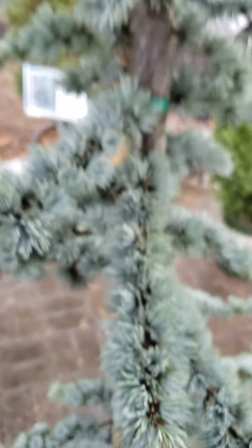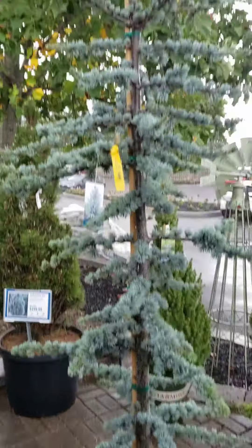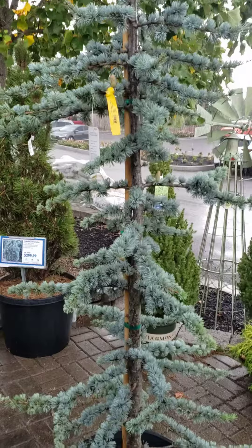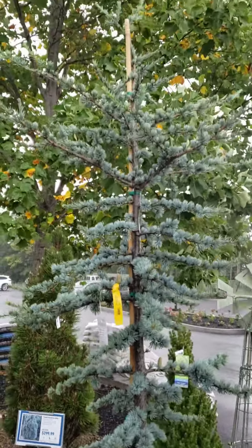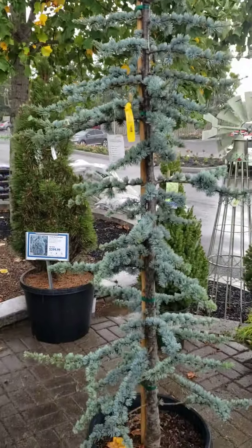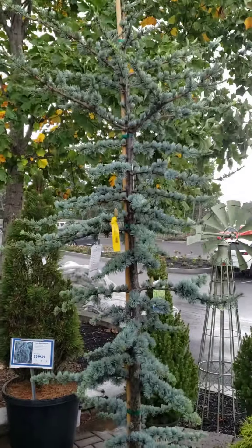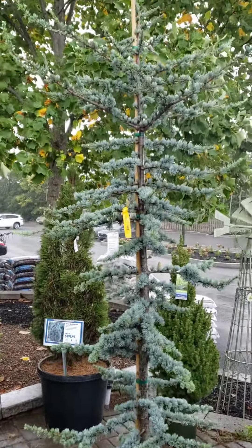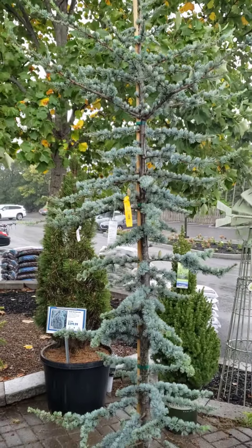Deep, beautiful blue needles. They thrive in dry soils like most conifers, and they require full sun to part shade, but will perform best in full sun. They get large very quickly. This is a 15-gallon container from the nursery. This is Nature Man signing off.